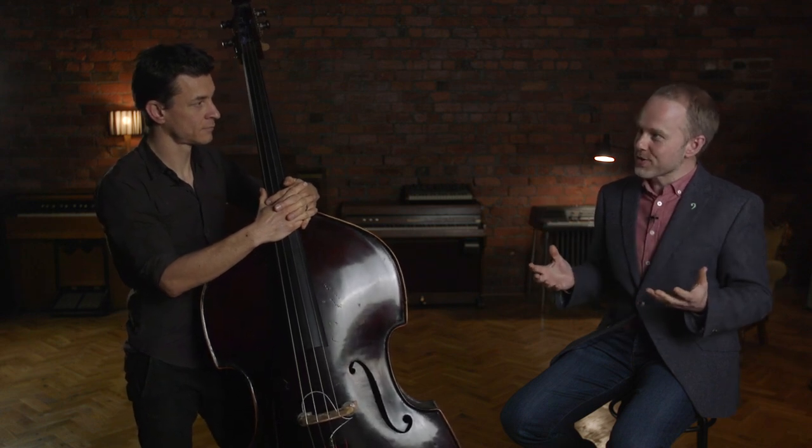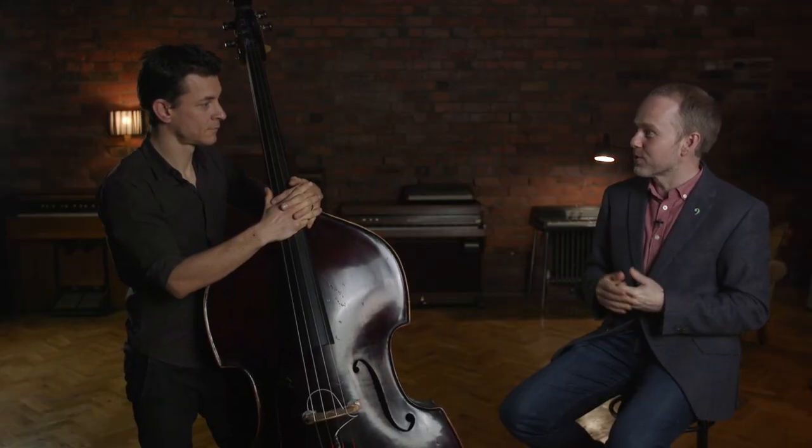Hi, it's Geoff Chalmers here from discoverdoublebass.com. I am joined today by one of our tutors, the great Olivier Babaz. If you don't know Olivier, please go and check out some links I'll provide under this video to his website — we'll have some examples of his playing on this page as well, because he's a wonderful bass player. Olivier, today I'm hoping to ask you about your practice routine, as I'm fascinated by how people reach the level that you have on the instrument. So, what does your daily practice routine look like?